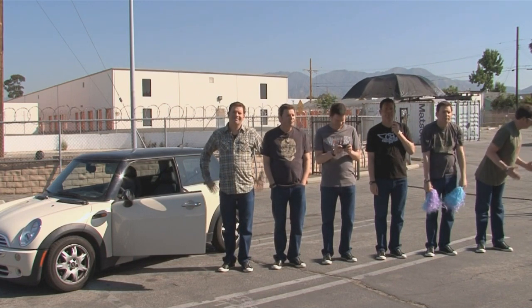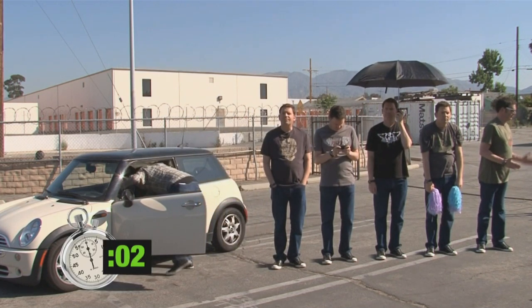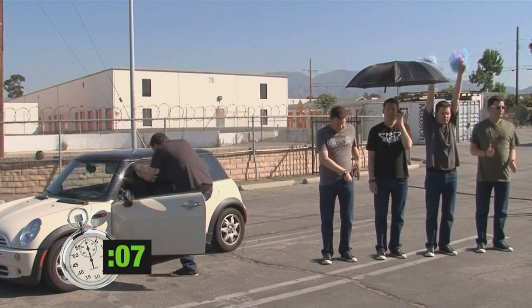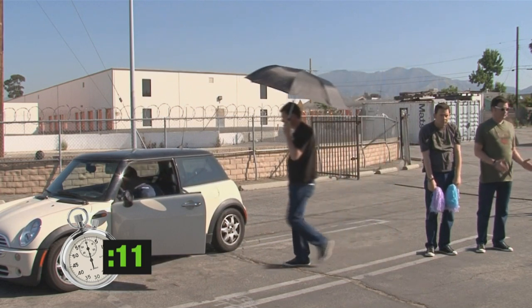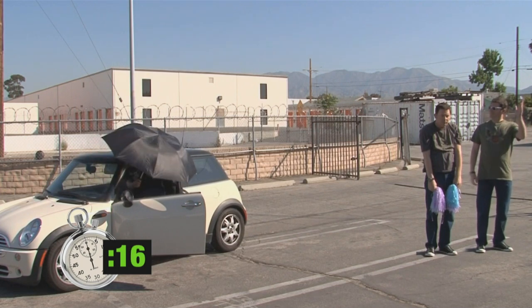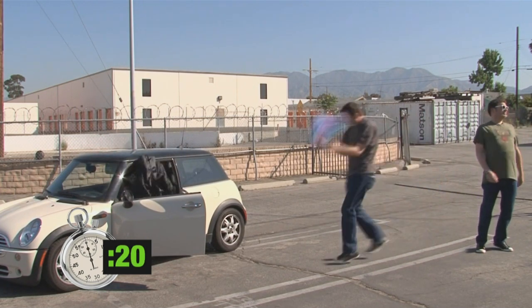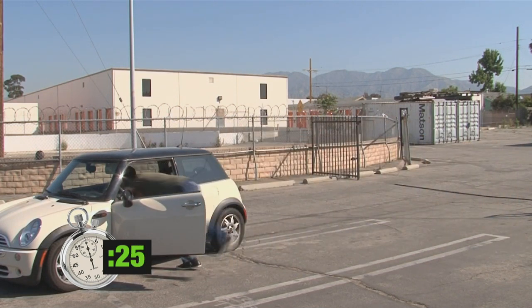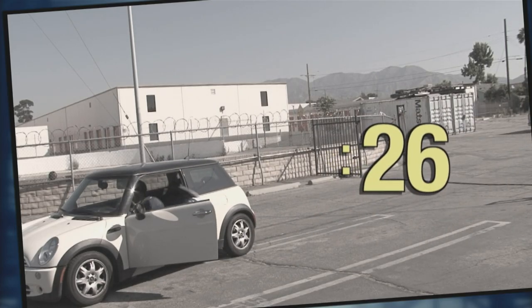Now, let's see how long it takes for the six Brads to get into the car. Some of you may be wondering, where did we get six Brads? And what do we do with them after the shoot? Well, our 'this versus that' scientist worked hard cloning Brad in a secret Siberian lab. The six Brads were flown to Los Angeles specifically for this experiment. After the experiment, the six Brads were dismembered and their corpses were buried in... time's up! The six Brads got into the car in 26 seconds.